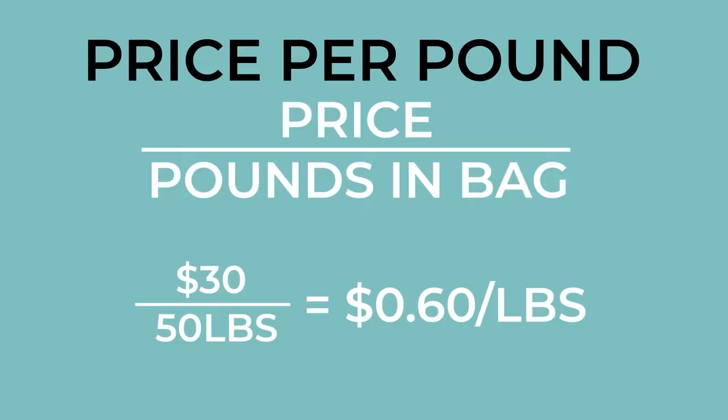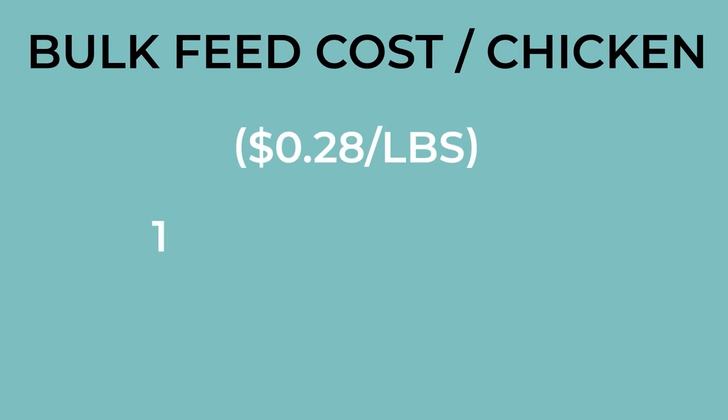Throughout their lifespan, each chicken will consume about 13 pounds of feed. Now we'll multiply the total feed consumed by the cost per pound. With each 50-pound bag at $30, we'll spend an average of $7.80 to feed each chicken throughout its life. If you farm on a large scale like we do, you'll probably buy feed by the metric ton. When buying in bulk, we pay $0.28 per pound of feed, which lowers our feed cost to $3.64 per chicken. The size of your flock, the breed you raise, the formula you create or purchase, and even the climate of your region can impact the cost of your feed.